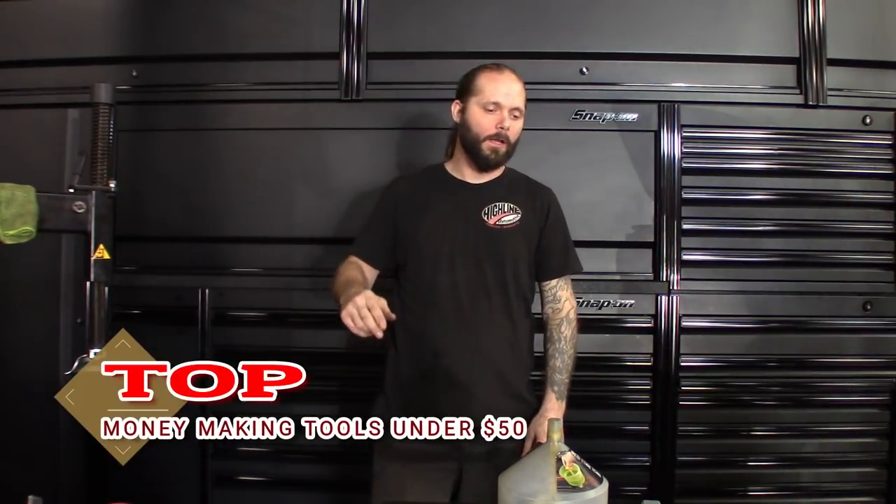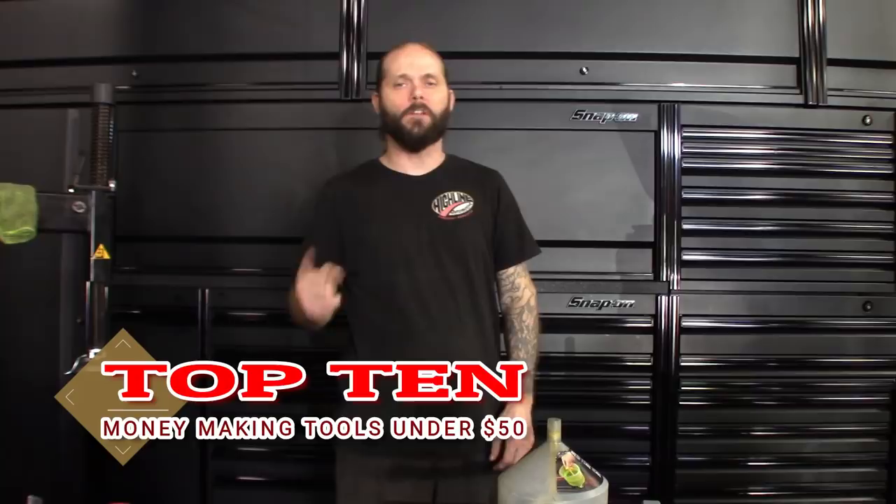What's up guys, welcome back to the channel. I wanted to do a follow-up for my last video, the top five time-saving money-making tools under $125. Well, I got another one here — top 10 under $50. Check it out right after this.